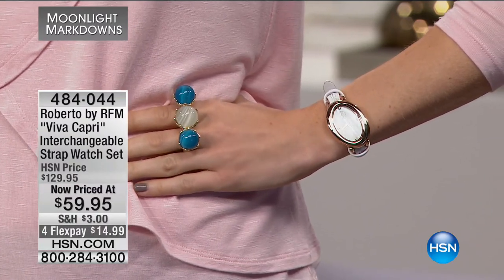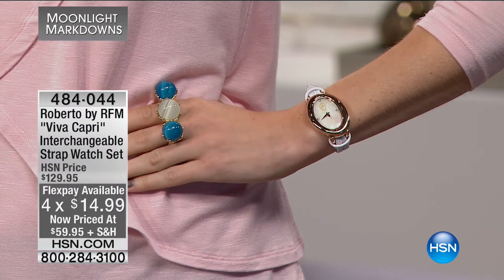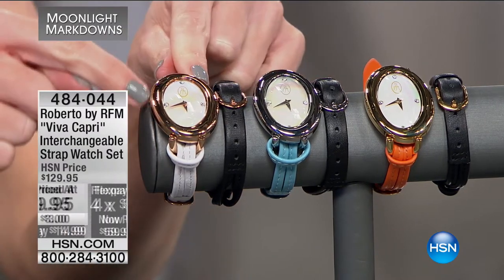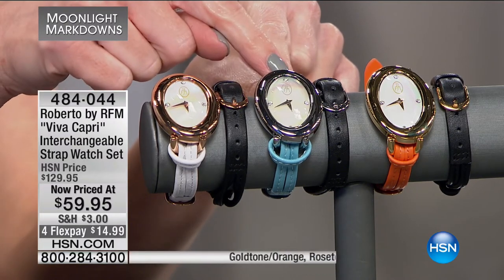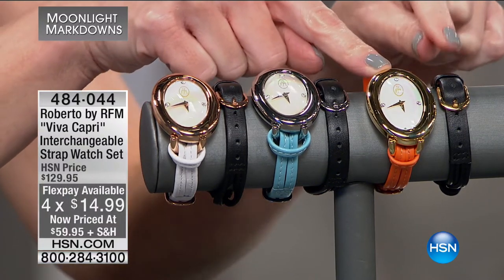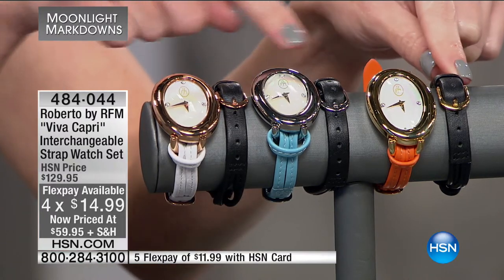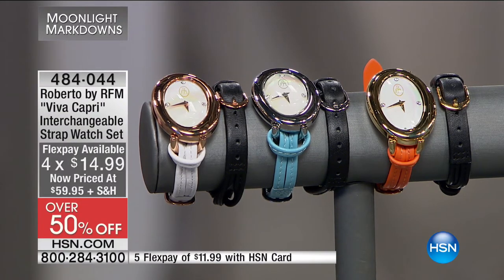Here's how it works: you have the rose tone, white tone, or yellow tone, and you get two different straps. The rose tone comes with a white strap plus a black strap with rose tone accents. The silver tone comes with a baby blue corded strap and a black strap. The orange comes with a yellow gold oval bezel and a black strap with matching hardware. Each one comes with a black strap. $14.99 on flex pay — comfortable, easy to wear, and you get multiple looks.